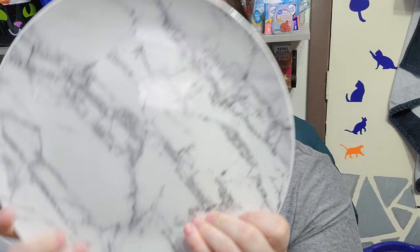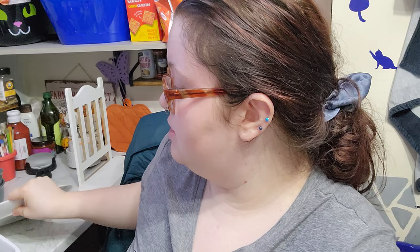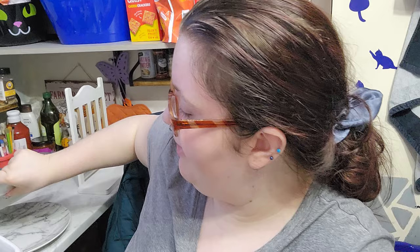Then we got four of these marble plates, and these are microwave safe and dishwasher safe as well. So we got four of those.